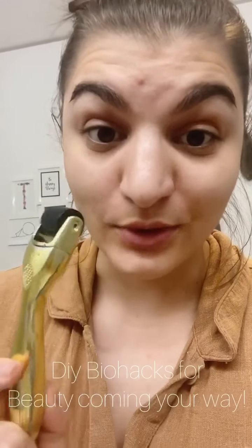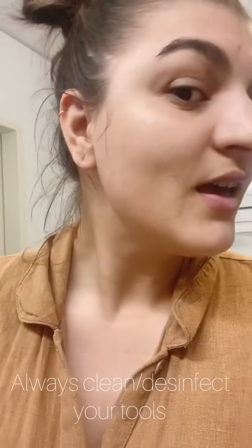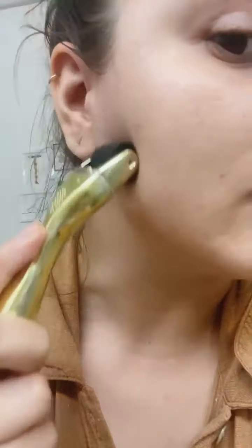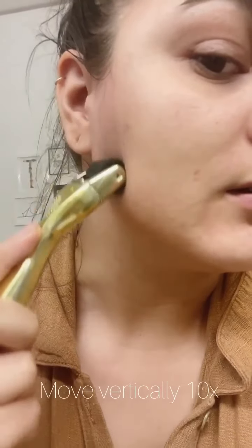First, you disinfect this really well with medical grade disinfectant for cosmetic devices, and then you obviously clean your face — I've already done that. Then you start rolling this on your face. I do 10 times.